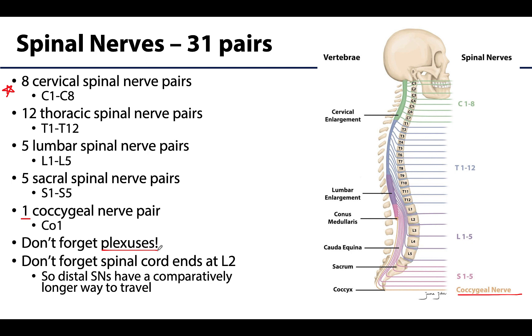One other thing to recall is that the spinal cord ends at about L2, which means that all those more distal spinal nerves have to travel a comparatively longer way to reach their intervertebral foramina.